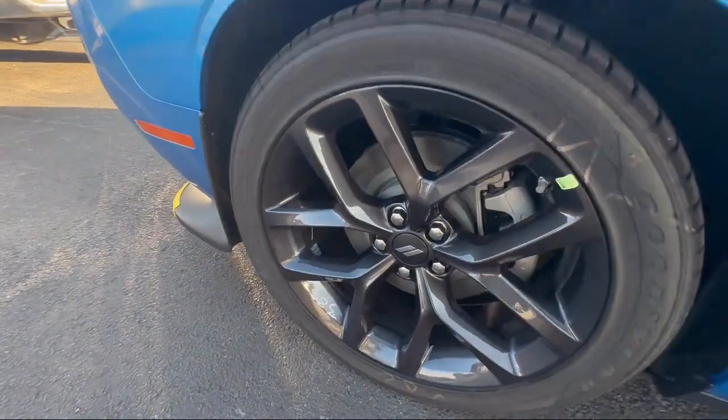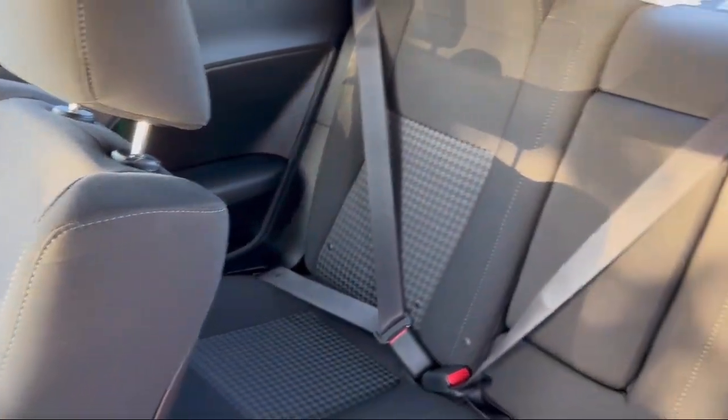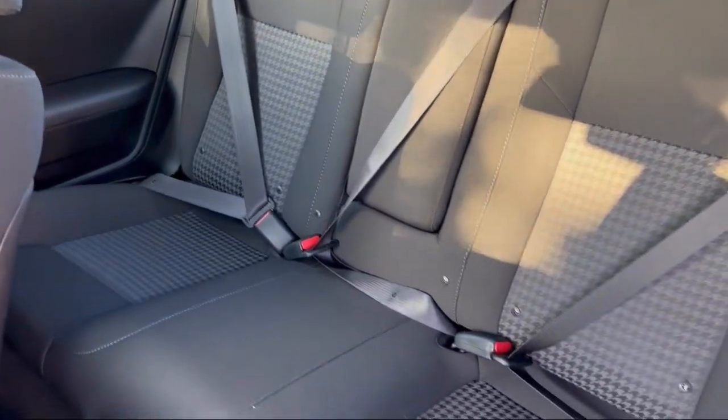Park View Rear Backup Camera, Keyless Entry, Garage Door Transmitter, Electronic Stability Control, and Steering Wheel Controls.